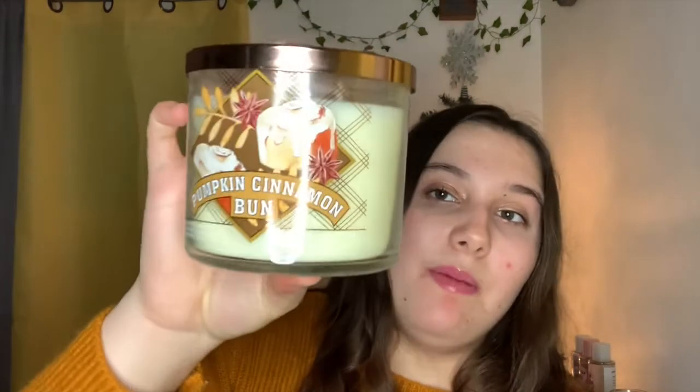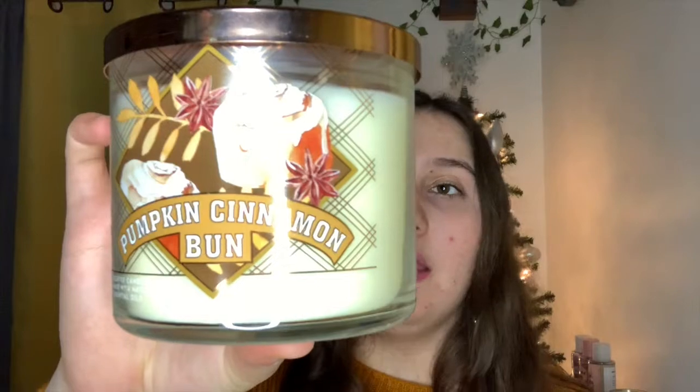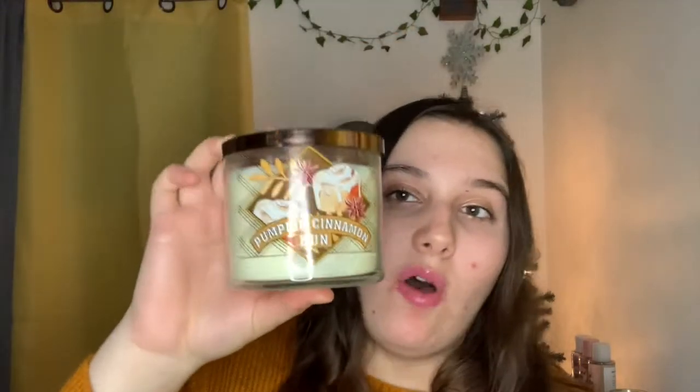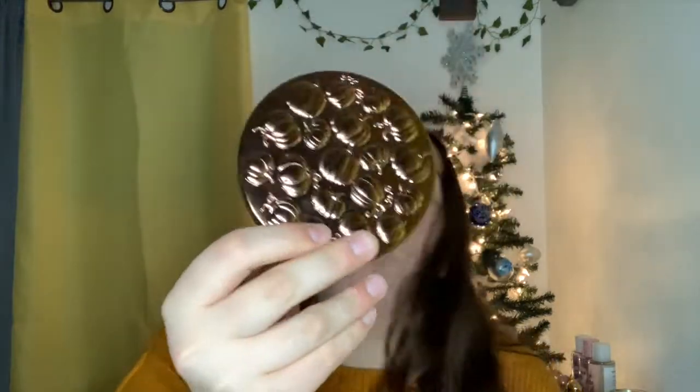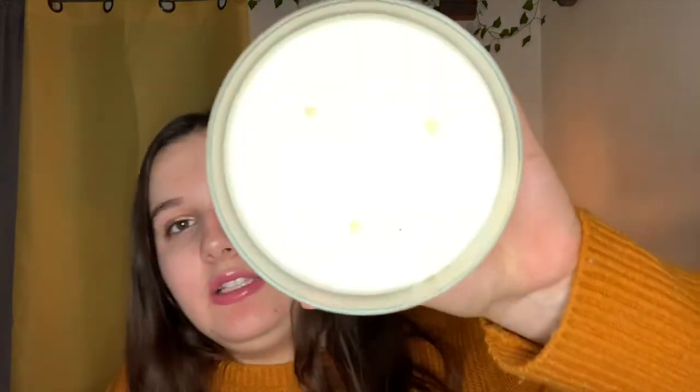The first one is the Pumpkin Cinnamon Bun from this year's fall bakery collection. They have this in the blue ribbon packaging as well, but this is the one I chose because it has an absolutely gorgeous lid. I will be keeping this lid and transferring it onto other fall candles because it is just so beautiful — it has little engraved pumpkins and it's even engraved upwards on the inside.